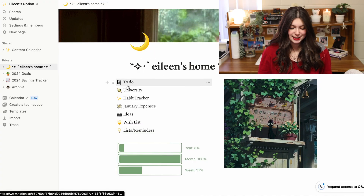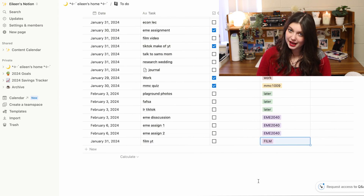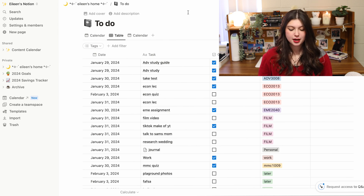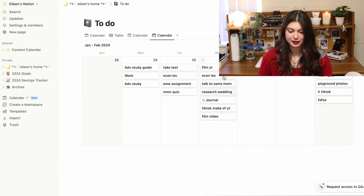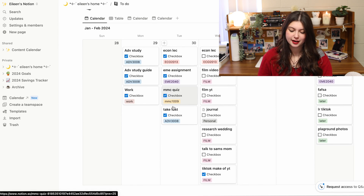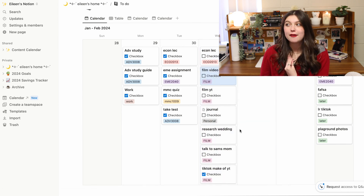Moving away from the homepage, let's start with my to-do list. I just came up with this to-do system — this week is the first week I've been doing it this way. The way this works is you input your to-do in the table, tag it with something like 'film,' and then Notion lets you have different views of the same database. You just click the plus, click new view, and you can move it to a calendar view and change it to weekly. You can also see the tags and checkboxes, and it's still really interactive so you can move things around easily.